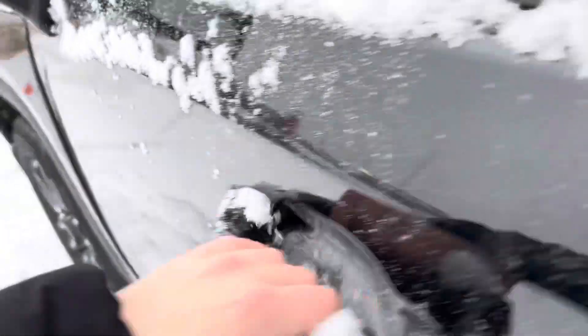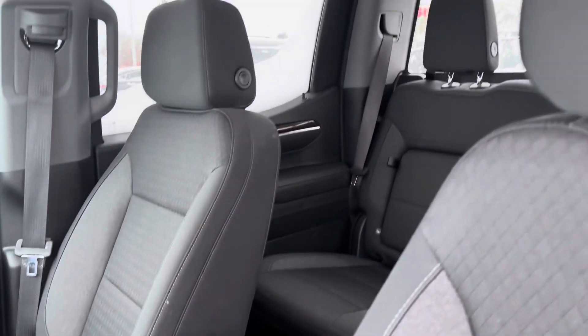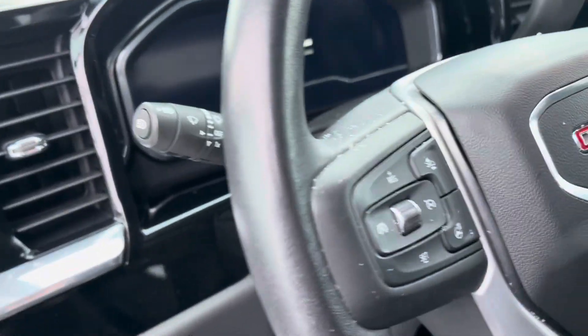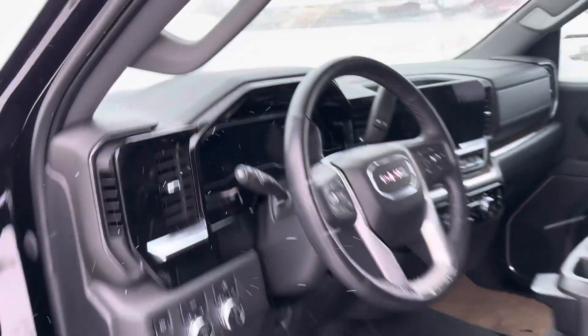Taking a look on the inside, you do get keyless entry here. The interior's in really good condition — I don't smell any smoke smell or anything like that. You do get your all-weather mats, heated steering wheel, heated seats, and a nice big touchscreen. This truck is absolutely in pristine condition.